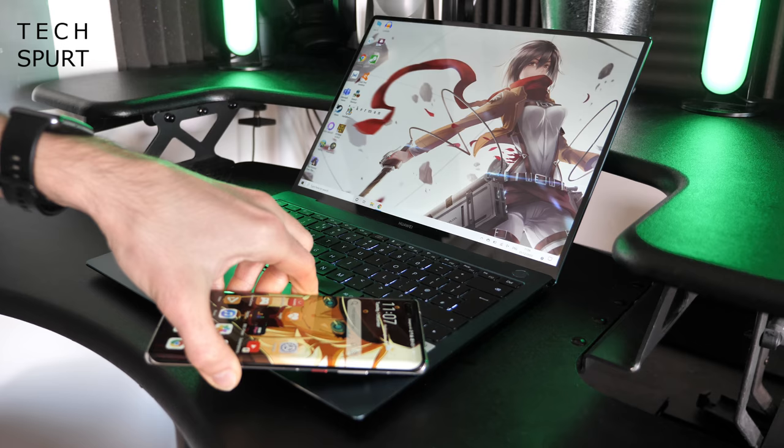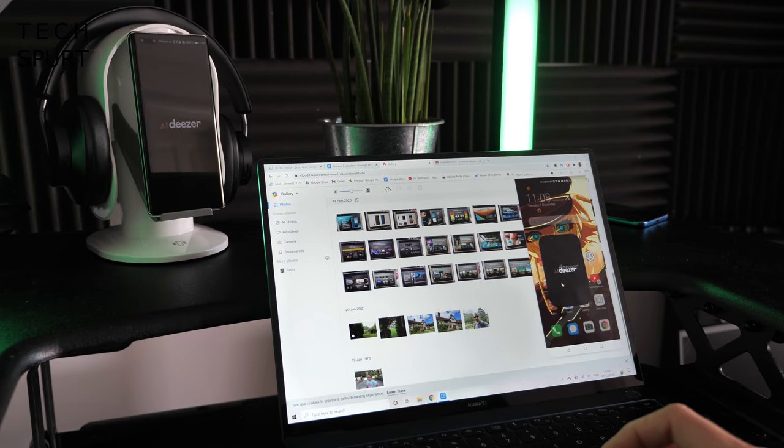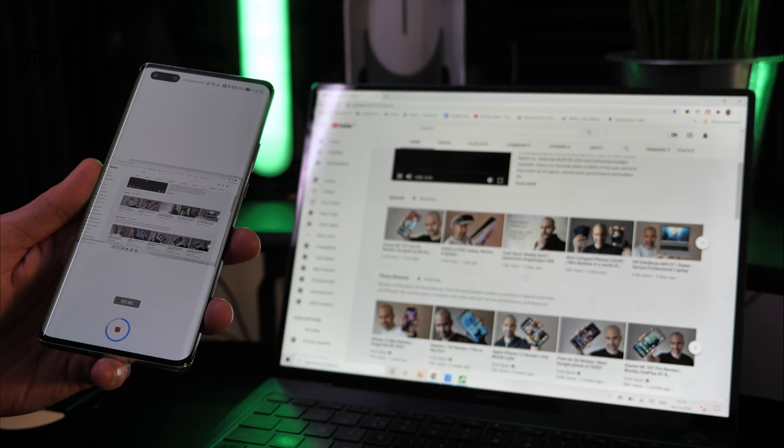You can also pair up your Mate 40 Pro and your Matebook X Pro laptop with just a tap, thanks to NFC. With that done, your smartphone desktop is magically replicated on your laptop, so you can check your messages, control your media and everything else without diverting your attention. You can quickly drag and drop files from your phone to your notebook and back again, and you can even record your laptop screen using your smartphone — just shake the Mate 40 Pro and tap the NFC area and recording immediately starts.